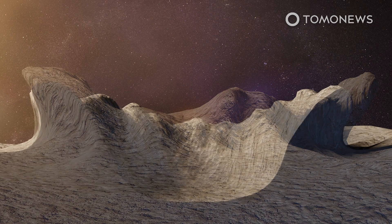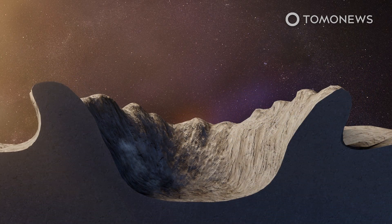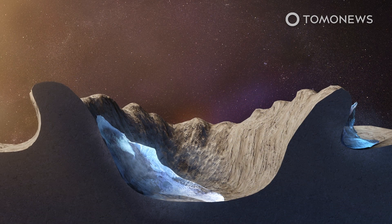According to Space.com, this allows pockets of cold to exist in the shadows of polar craters, which preserve the ice on Mercury.